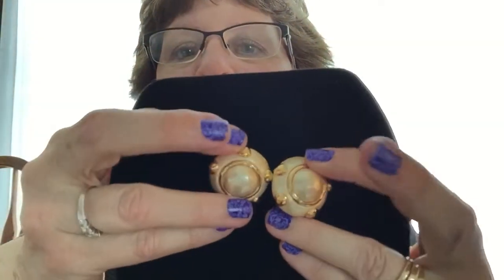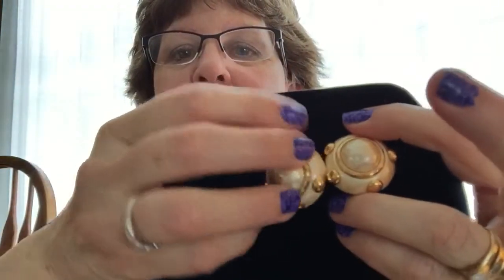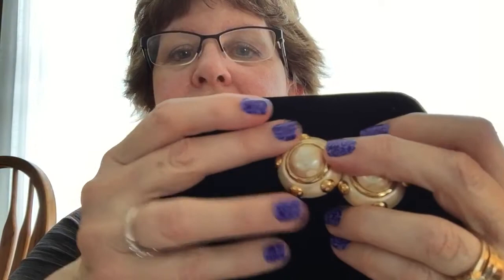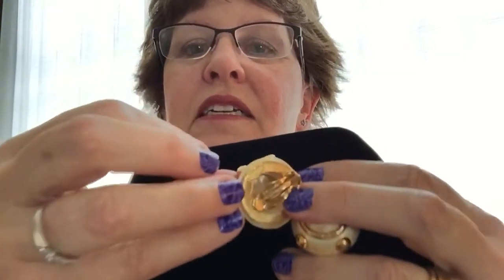There was a lot of chunky pieces in here, which I like. These are Carolee — big, nice clip-on earrings. They were nice pieces, very nice condition. Signed pieces. I've taken pictures of them; they're in the shop already.